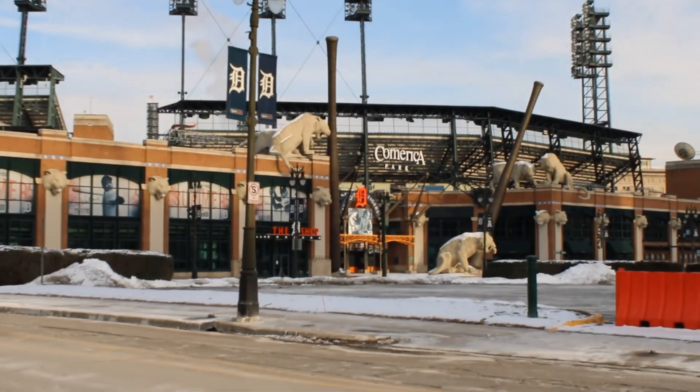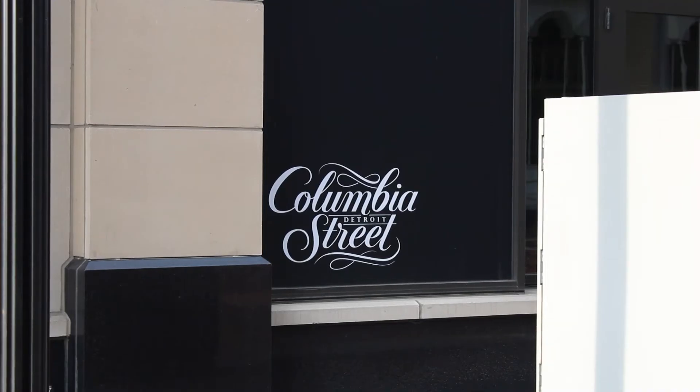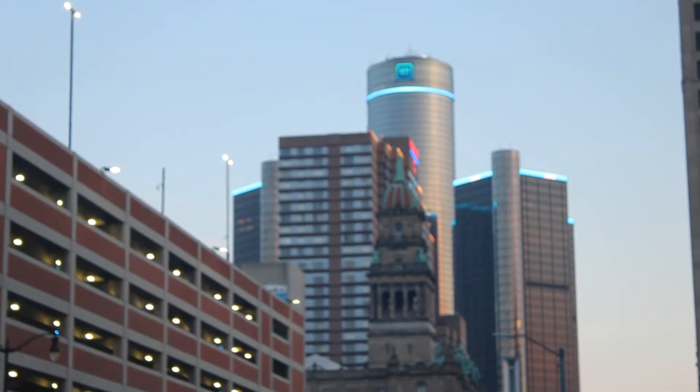MGM Casino, Comerica Park, Ford Stadium, GM Building, and Greektown are some of Michiganders' favorite places to visit. Downtown Detroit offers culture and life, and it's bound to make your travel a great experience.